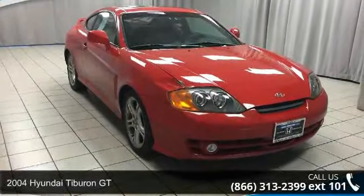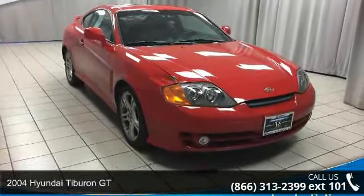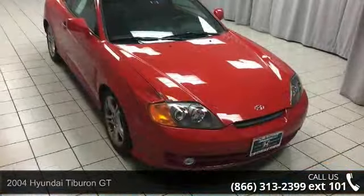Presenting the 2004 Hyundai Tiburon GT. If you are looking for a first-rate auto, this one could be yours today.